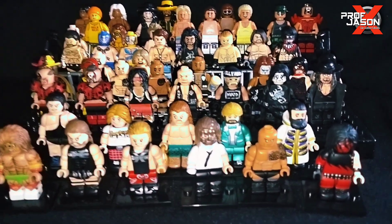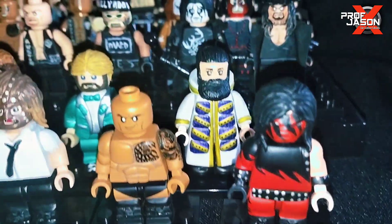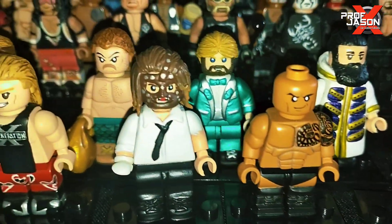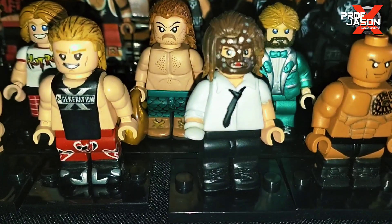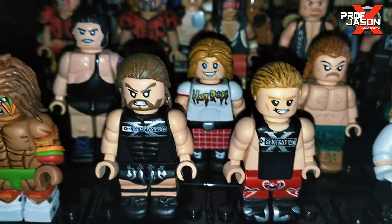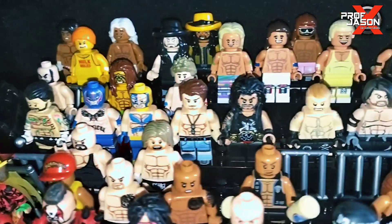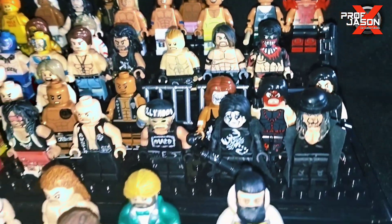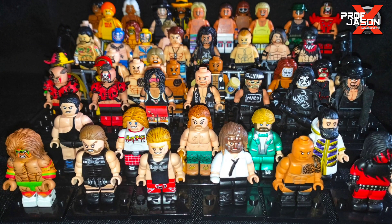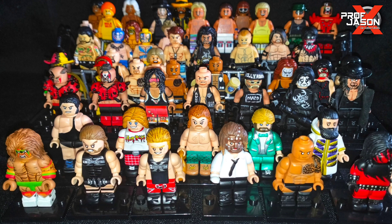So here's my entire WWE minifigure collection as it stands right now. I'm definitely looking forward to expanding this set in the future. I'm really happy with all these custom minifigures, so once again thank you Matos Forgery for this awesome set. I'll definitely update you more as I add more minifigures. Thank you for watching, don't forget to like and subscribe to support the channel — I'll see you in the next videos, peace!